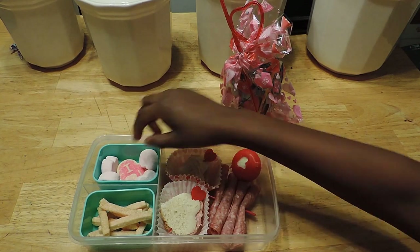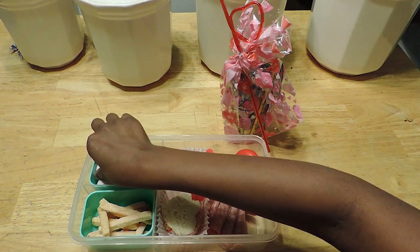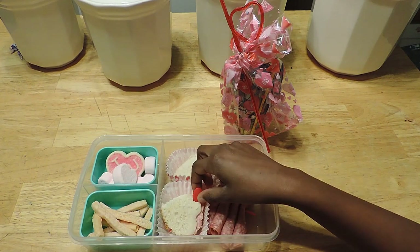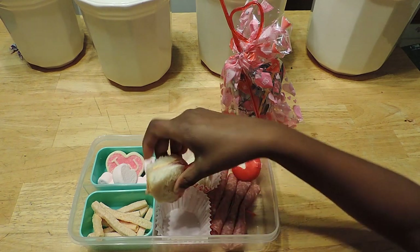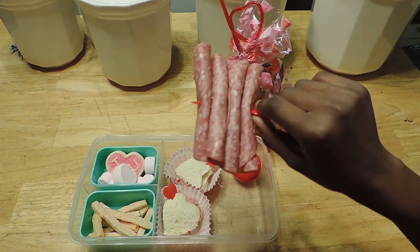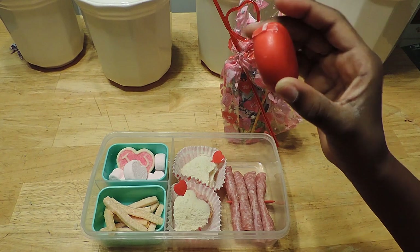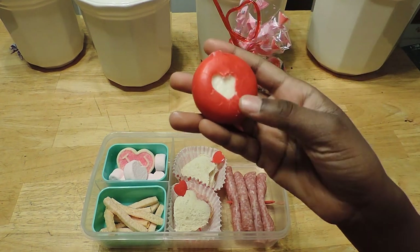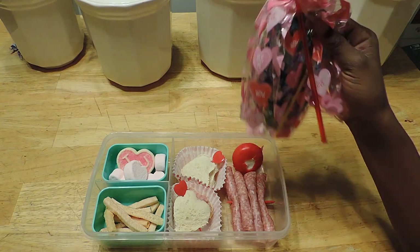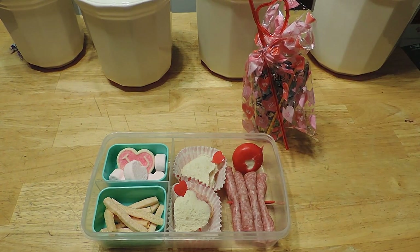Today for lunch my mom packed me these mini marshmallows, one sugar cookie that says 'I love you' — last time I said she gave me too many sweets — these veggie straws, these little sandwiches with toothpicks stuck in them, I got two of those. And then my favorite food of all: hard salami rolled up. I also have one little Babybel cheese and my mom cut out a little heart — it's just so cute. Last but not least, the juice and straw.